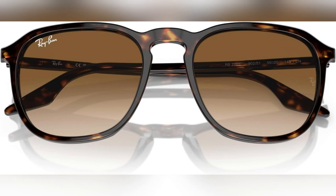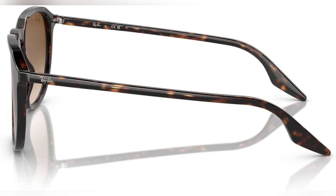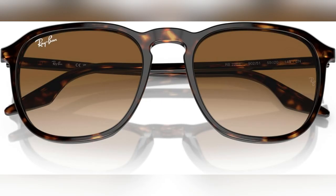Hey guys, ever felt like the sun's always in your face during your morning runs or beach trips? I totally get it. That struggle was real until I snagged Ray-Ban's RB2203 square sunglasses. These shades are game changers.